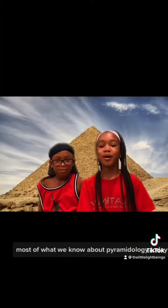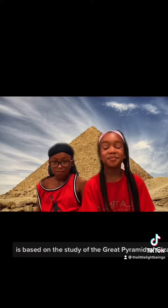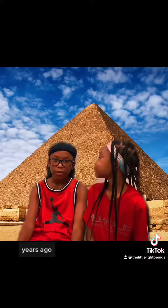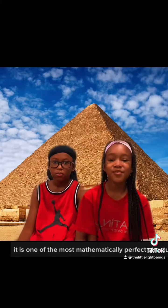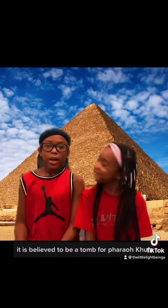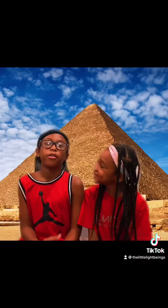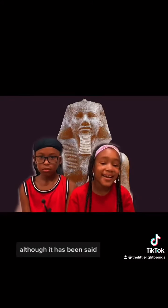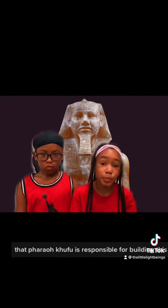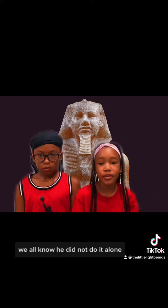Most of what we know about pyramidology today is based on the study of the Great Pyramid of Giza. The Great Pyramid was built over 4,000 years ago. It is one of the most mathematically perfect structures in the world. It is believed to be a tomb for Pharaoh Khufu. Although it has been said that Pharaoh Khufu is responsible for building this pyramid, we all know he did not do it alone.